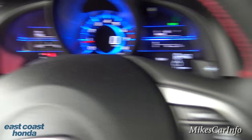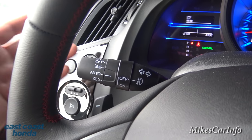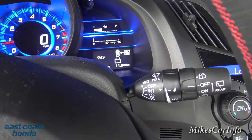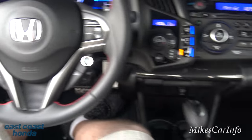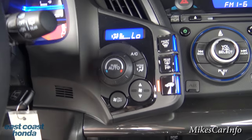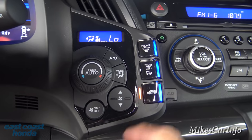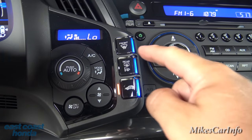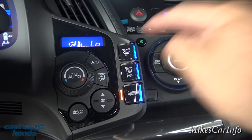It does have paddle shifters on the left and right of the steering wheel. Here are your headlight controls — you can set them to automatic. Fog lights are controlled right here, windshield wipers on that side. Climate control is right here: you adjust temperature with this dial, fan speed, where you want the air to blow, air conditioning, recirculate, rear defroster — which also turns on the side mirror and front defrosters.